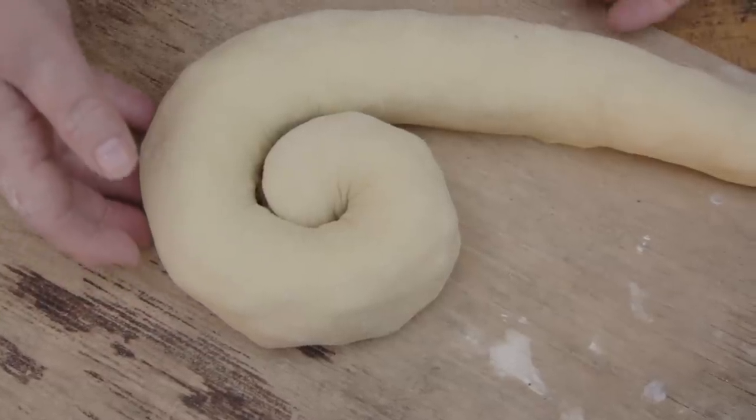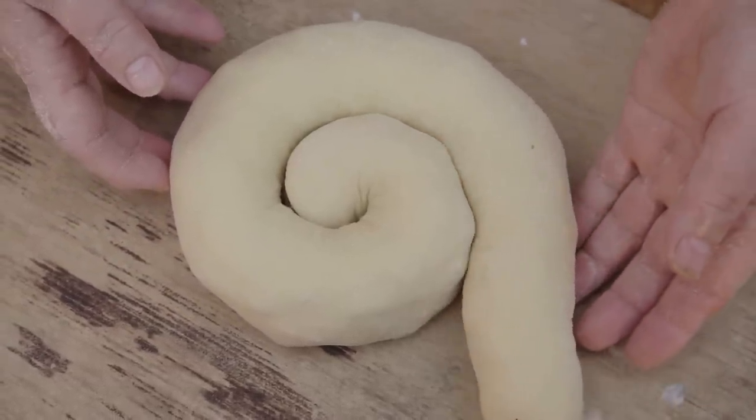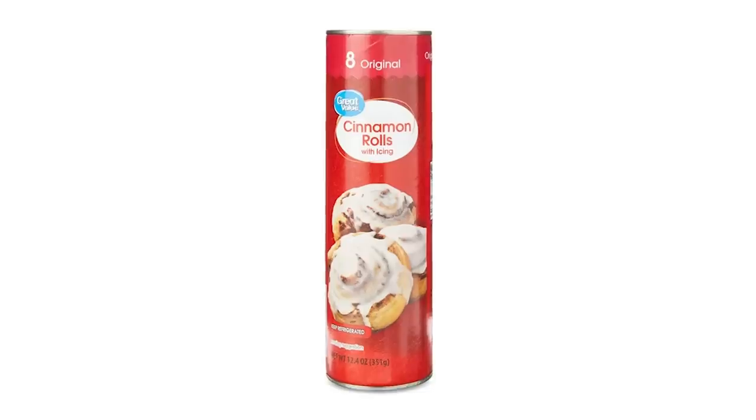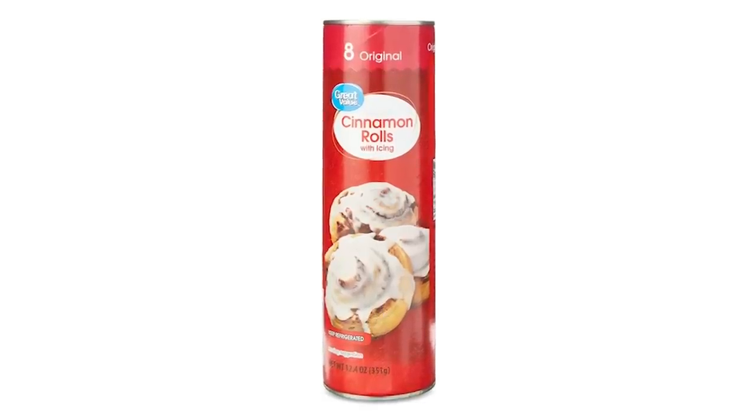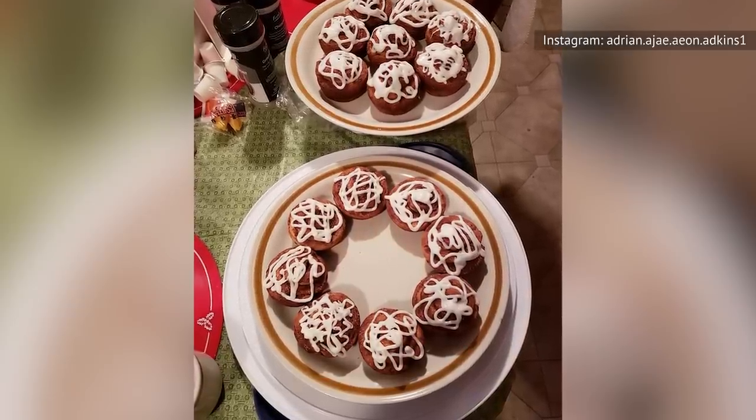When you think about it, refrigerated, ready-to-bake cinnamon roll dough can't vary all that much from brand to brand, so why pay more for a bigger name? What's more, people seem to really love the Great Value brand of rolls. They are delicious, fluffy, full of flavor, and so easy to bake it might shock you.